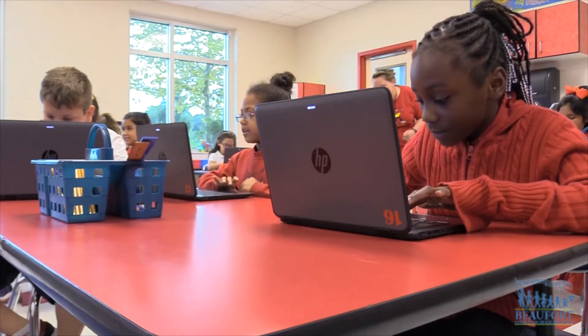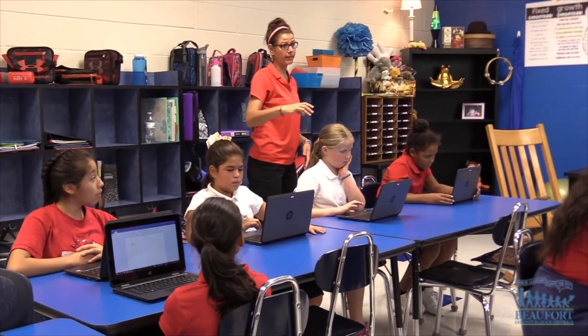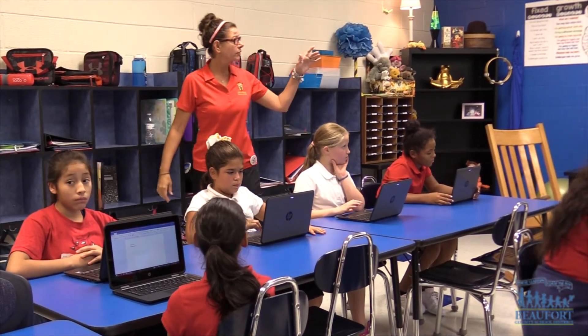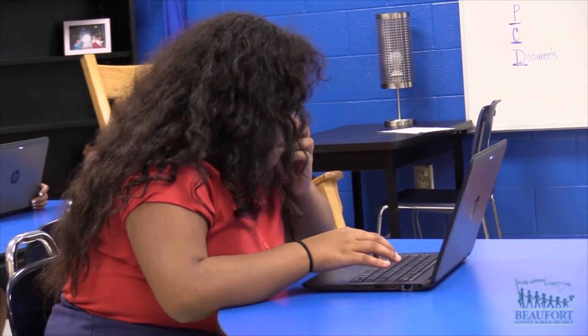By providing the Windows device to our students now, we're not only preparing them for what they can do in their elementary school settings in grades 3 to 5, but for the programs they'll experience in middle and high schools. So we're really preparing them not just for the current year, but for what's coming down the line as they grow in Beaufort County schools.